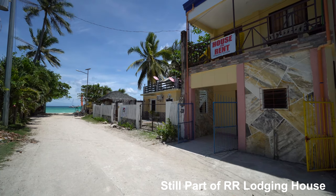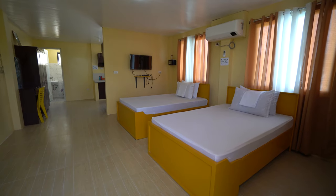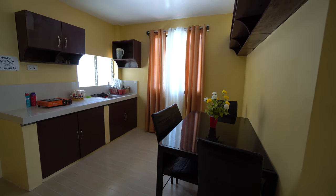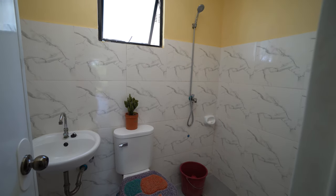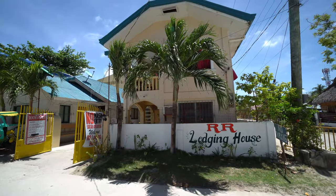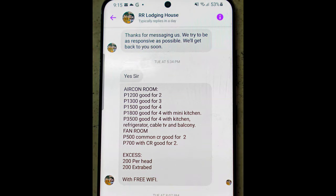A bit further down the road was another building — downstairs was a place to eat and sit, and upstairs was a room that was a bit nicer than the others with a lot more space. It came with two beds, good for four people, and at the back was a kitchenette with dining table. The bathroom was decent enough with cold water shower. Outside there's a balcony to sit out on and at the end of the road you can just make out the beach. RR Lodging offers some affordable accommodation — they're on third-party sites like Expedia and Agoda, and also have their own Facebook page.